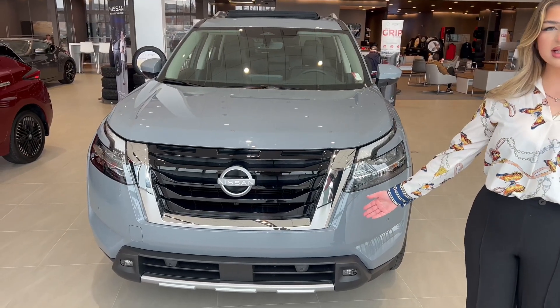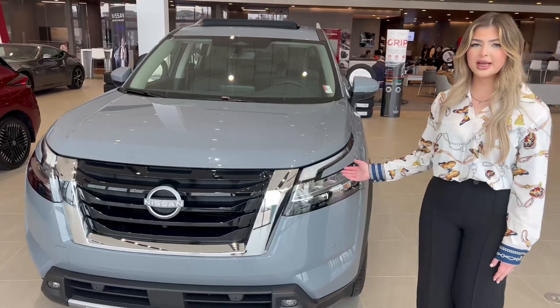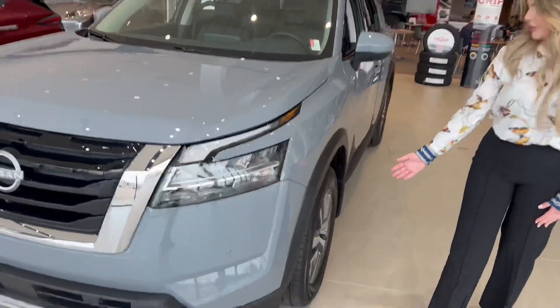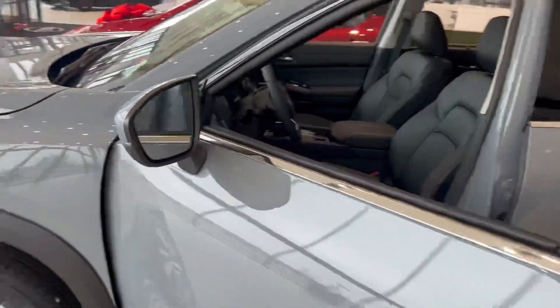On the front end you have those radar sensors again for collision warnings. You have your LED wraparound headlights. You've got your aluminum alloy wheels here. On the mirrors again you have your blind spot checkers.